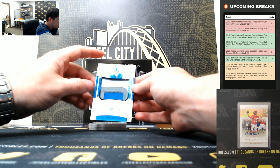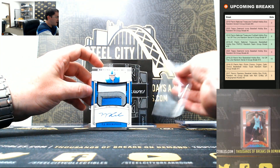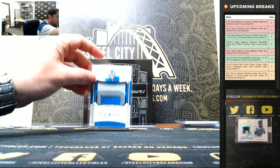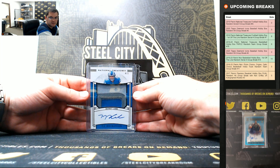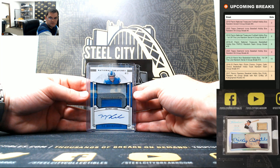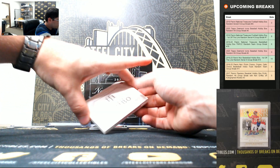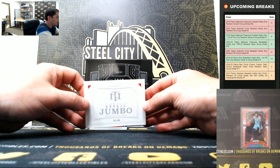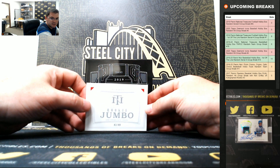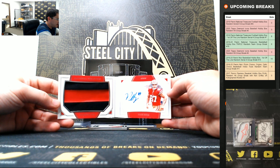It's really nice. TJ Hockenson jumbo patch auto, four of five — it's a nice hit for number four. And we have Nick Bosa, 43 of 49, going to three. It's a nice patch auto booklet.